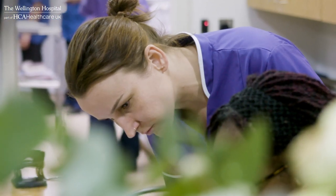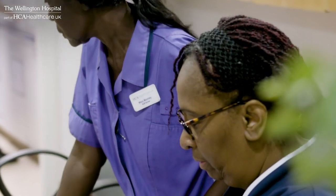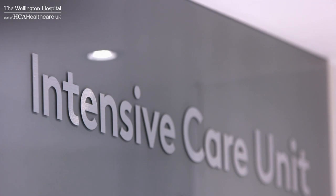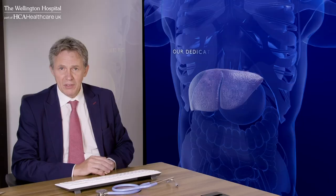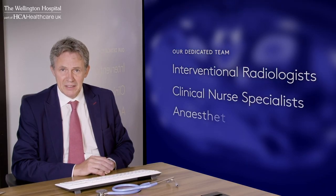Patients who are referred to us are often sick with complicated or advanced disease. It's very reassuring for them to know we have an intensive care unit. Our consultant hepatologists and surgeons will assess your condition and are supported by a dedicated team including interventional radiologists, clinical nurse specialists and anaesthetists.